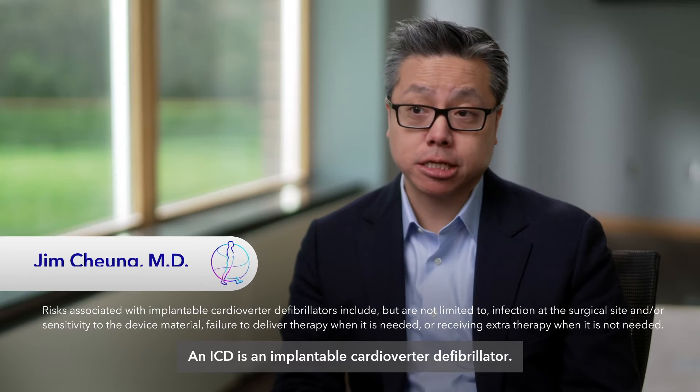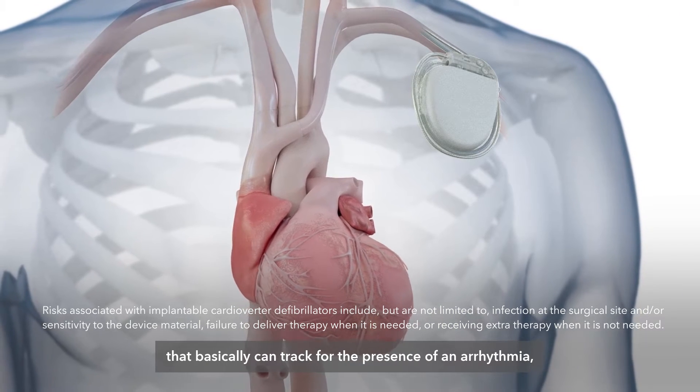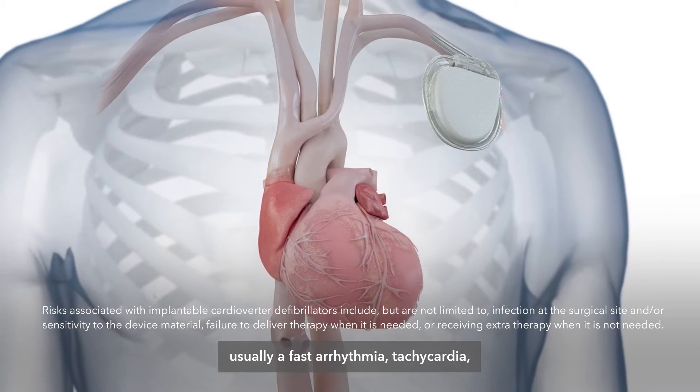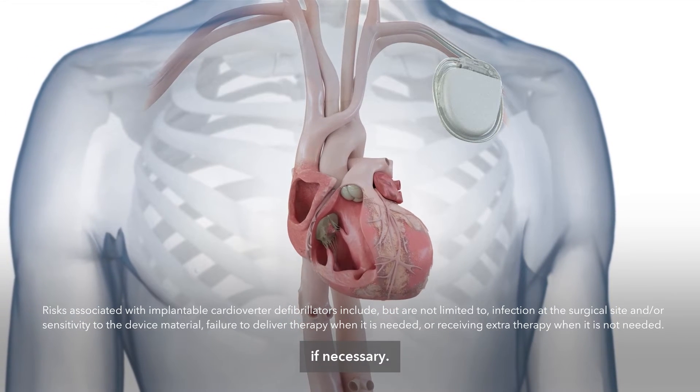An ICD is an implantable cardioverter defibrillator. It's basically a device that serves as a guardian angel that can track for the presence of an arrhythmia, usually a fast arrhythmia, a tachycardia, and it can step in and terminate and stop the arrhythmia at a moment's notice if necessary.